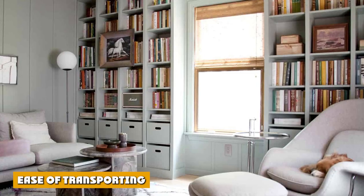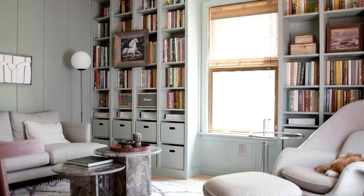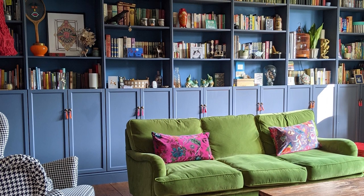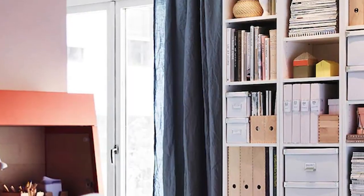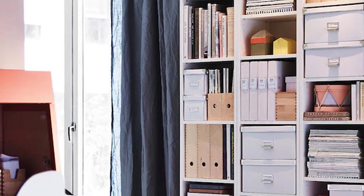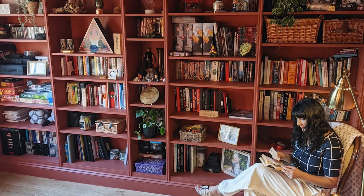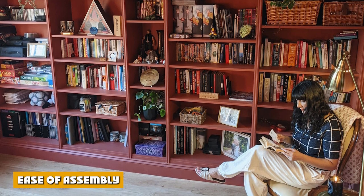Ease of transporting: Hauling a bookcase across state lines was not something I was excited about. Our local IKEA is on the Kansas side, so we did have to make a bit of a drive to pick it up. We were worried about having to pay more to rent a truck or have it delivered, but that wasn't the case. Apparently there is a whole list of things from IKEA that you'd imagine would be much larger but can actually fit into a hatchback when unassembled — and this was a huge win for us.